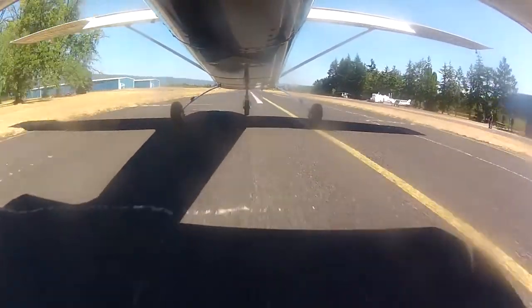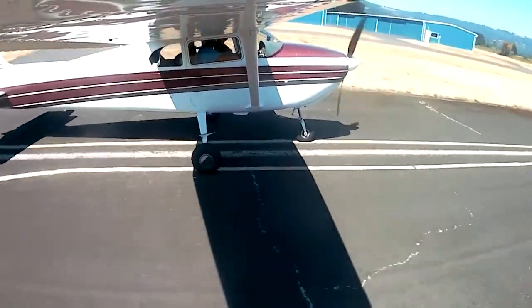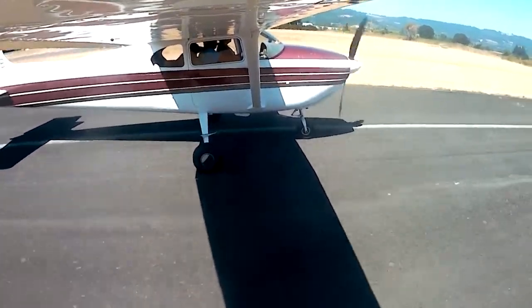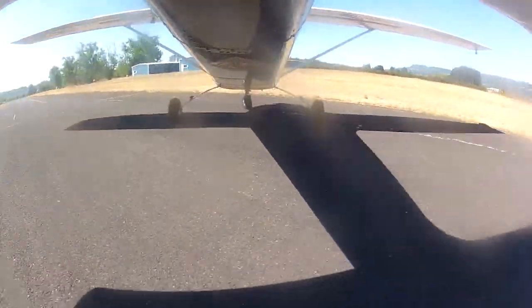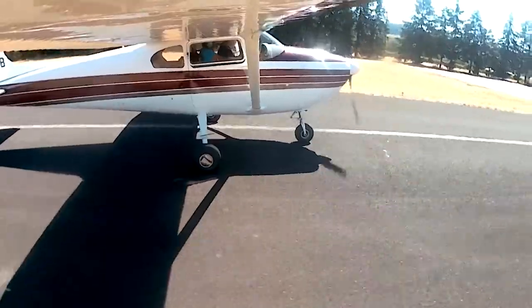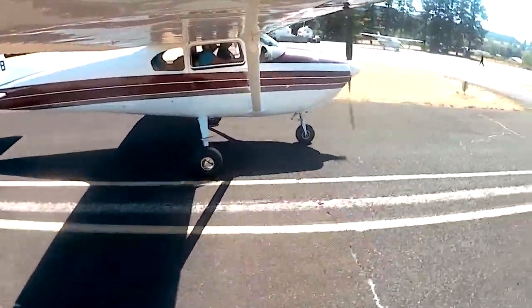As we taxied back, we stopped by Precision Aviation Training. They were wonderful, very friendly — they do helicopter and airplane training and have a small fleet. They were extremely friendly, and if you have a chance and you're in that area, do stop by.